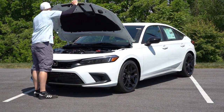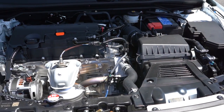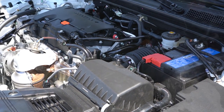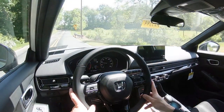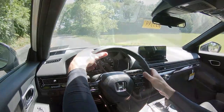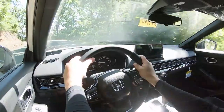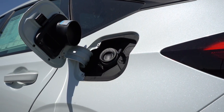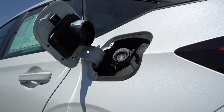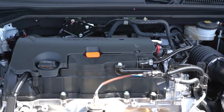There are two different powerplants for the Civic Hatch. The first belongs to the Sport trim level — a 2.0-liter naturally aspirated inline-four putting out 158 horsepower at 6,500 RPM and 138 lb-ft of torque at 4,200 RPM. Power goes to the front wheels through a six-speed manual or a CVT. Zero to 60 is approximately 9.2 seconds. MPG comes in at 26 city / 36 highway for the manual, and 29 city / 37 highway for the CVT, on regular unleaded.